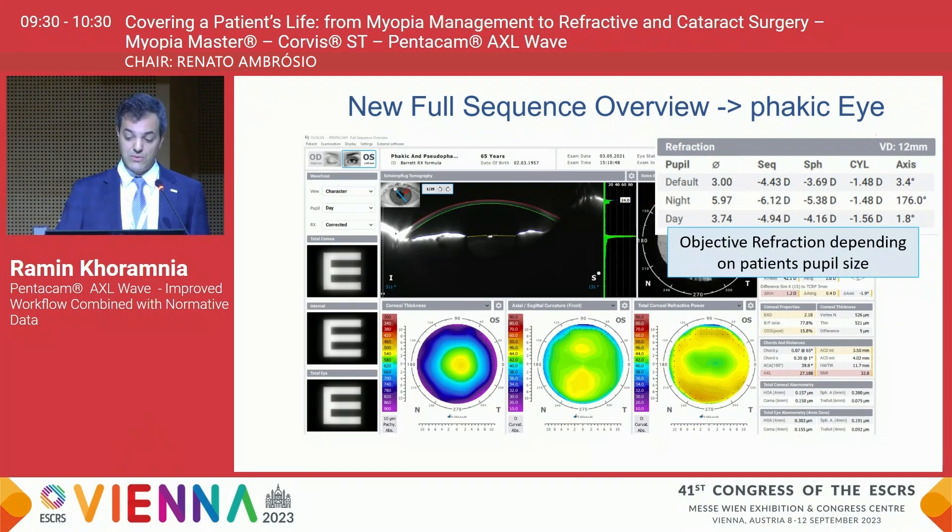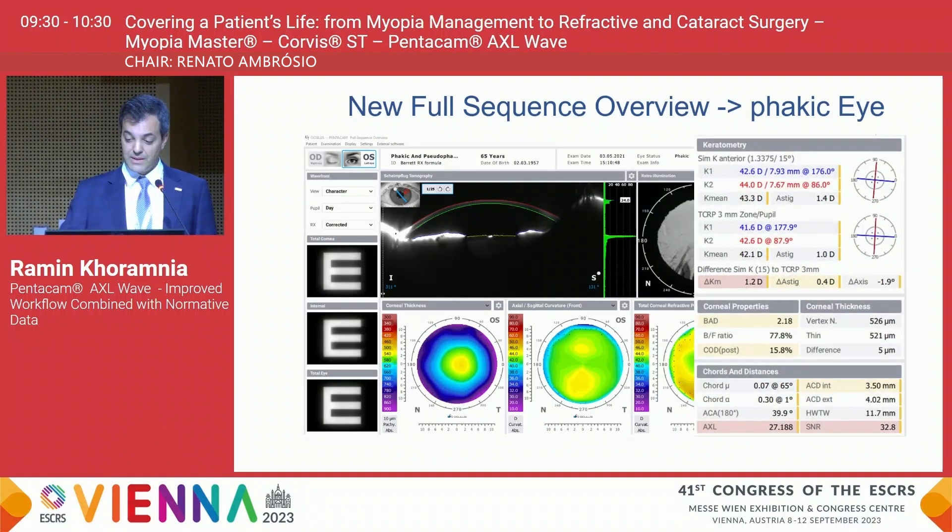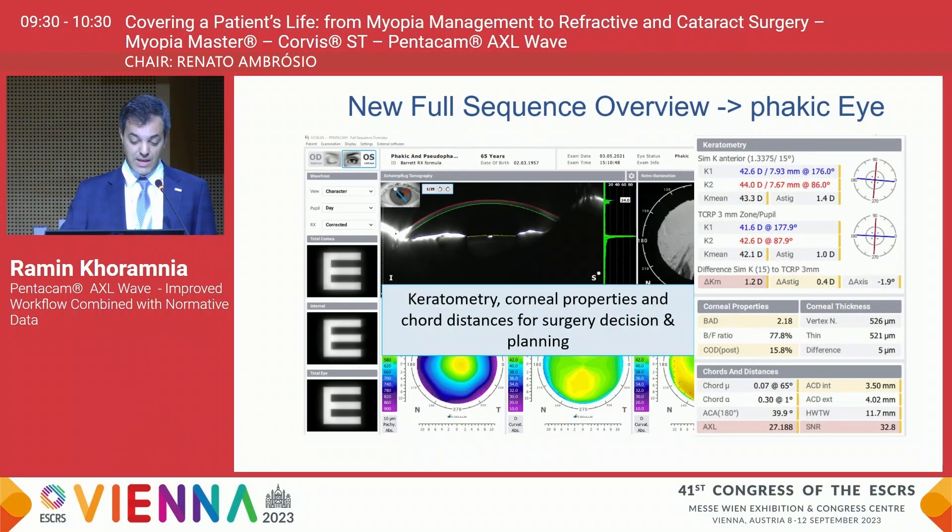The retro illumination image is very nice to show the patient and demonstrate how they are suffering from a cataract, and after surgery you can also visualize the intraocular lens that has been implanted — for example, you can see the toric markings and use the device to check the right axis. The device also gives a lot of information on keratometry, corneal properties, and cord distances, which is very important when it comes to surgery decision and planning.